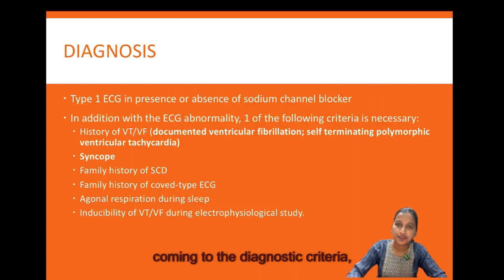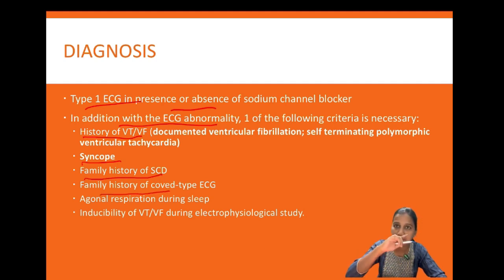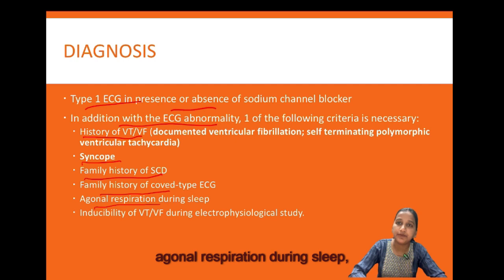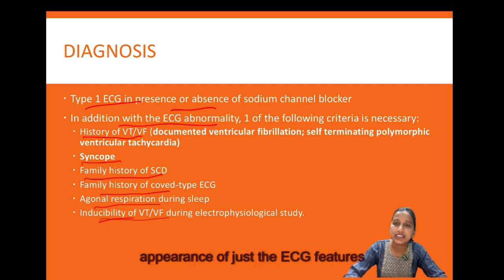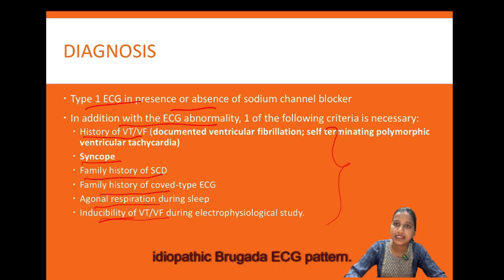The diagnostic criteria of Brugada syndrome consist of detection of typical ECG abnormality plus clinical characteristics. If a patient has a type 1 ECG in the presence or absence of a sodium channel blocker, one of the following criteria is also necessary: history of VT or VF, syncope, family history of sudden cardiac death, family history of coved-type ECG, agonal respiration during sleep, or inducibility of VT or VF during EPS. ECG features alone without clinical characteristics is termed idiopathic Brugada ECG pattern.